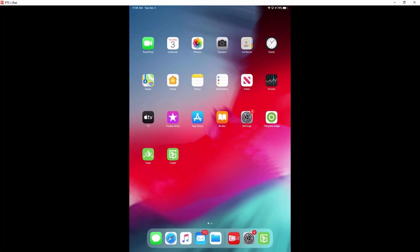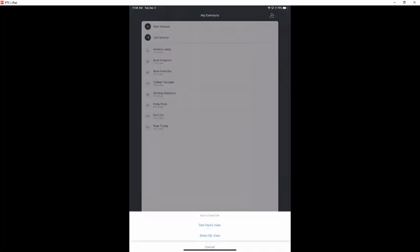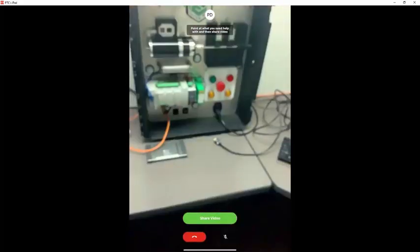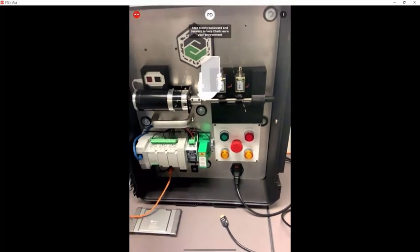The first thing I'm going to do is initiate our Chalk call through the app. Like I was saying before, it's an app you can easily download from pretty much any store — this was downloaded from the iOS store. Here we have my contacts within my organization, so I'm just going to give a call to Paul Dye and show him my view of the engine. The first thing it has me do is start our video and have it acclimate to the environment we're going to be working in.